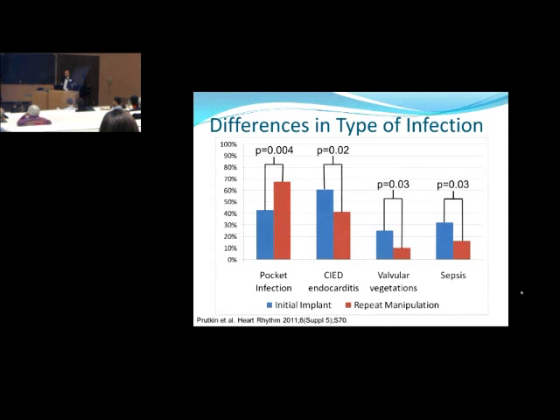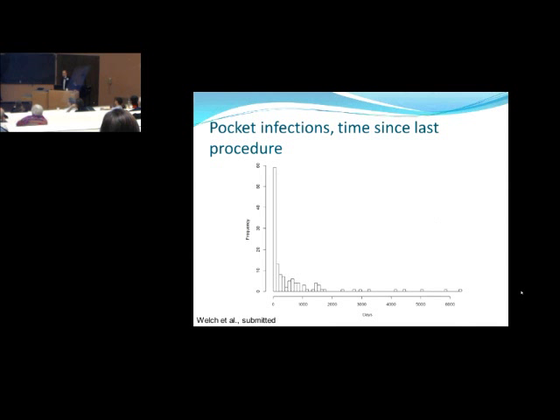We do not routinely culture the pocket because we don't act on that information. The thought is that going into the pocket may disrupt the symbiosis there, leading to a more obvious pocket infection. Looking at time since last procedure: the predominance of infections happened in the first 100 days, but infections can appear years later — some patients 10, 15, even 20 years since their device was last touched. We talk about the highest risk being in the six-month window after device manipulation, but there's really no clean time window where you can say you're not worried.